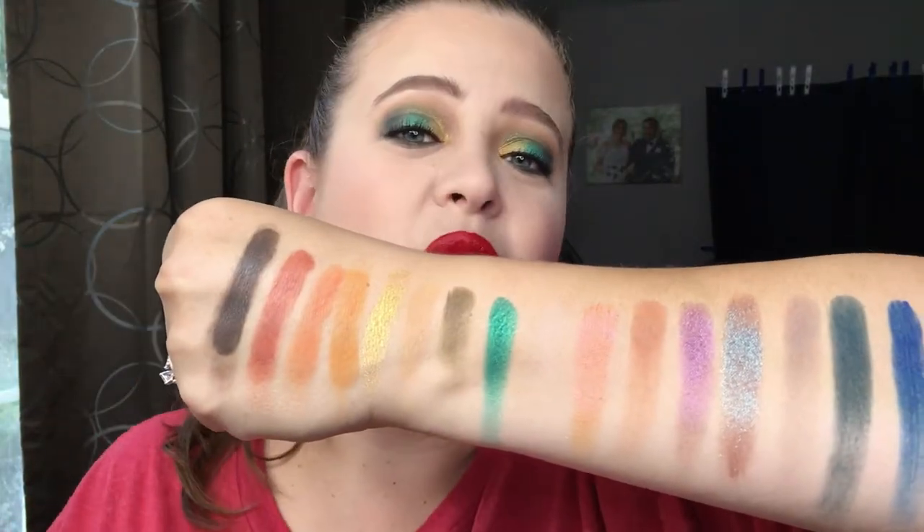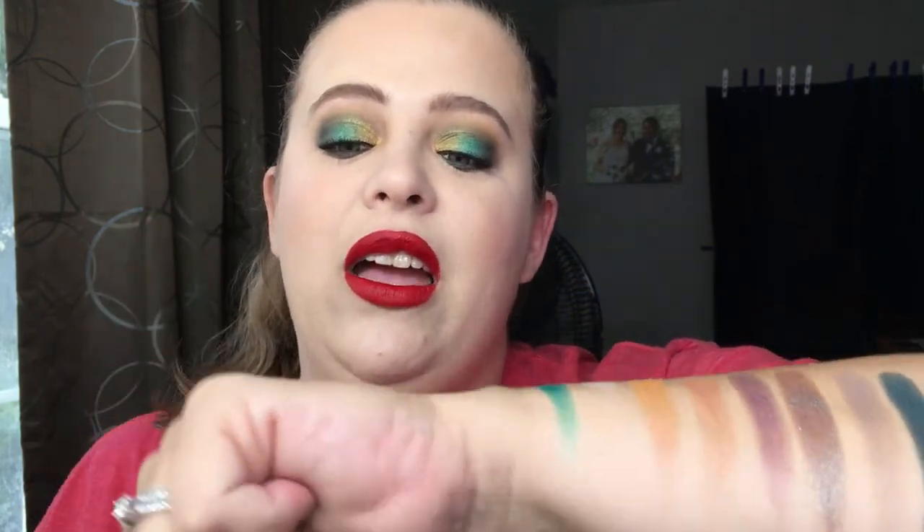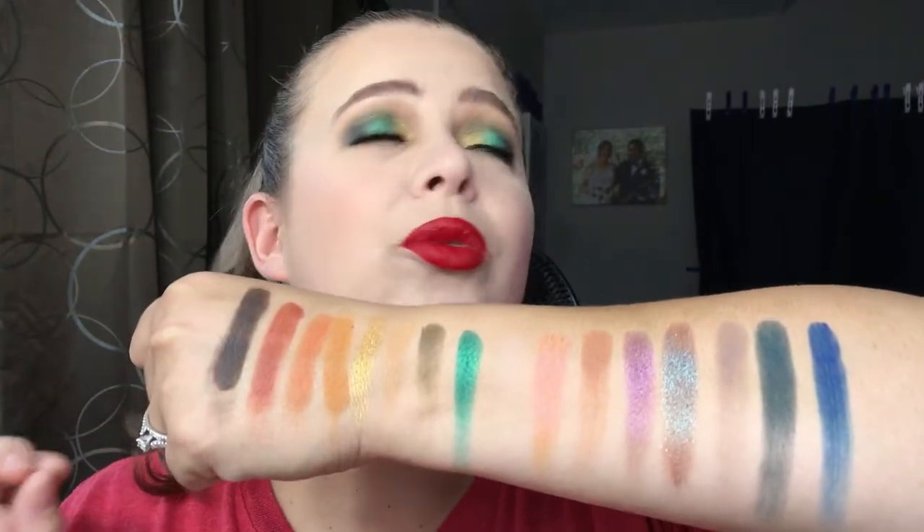Number one, the shades are absolutely stunning. Not only are they incredibly gorgeous, they are so soft to the touch — every matte, every shimmer feels like heaven when you touch them with your fingers. There is no fallout when working with this. I did not have any issues on my eyes today; I could have very well done my foundation first and then done my eyeshadow and there would have been no problem.